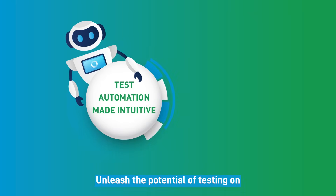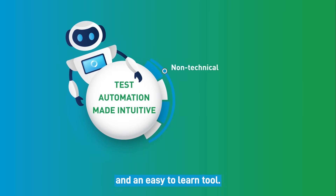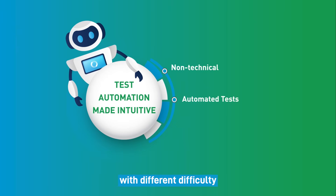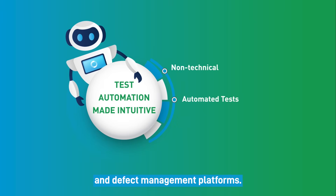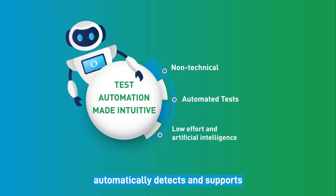Unleash the potential of Testing On to conquer these challenges and attain these benefits. Non-technical users can use the software as a no-code solution and an easy-to-learn tool. Automated tests integrate this software with different difficulty and defect management platforms with low effort and artificial intelligence, automatically detecting and supporting error-prone identifiers.